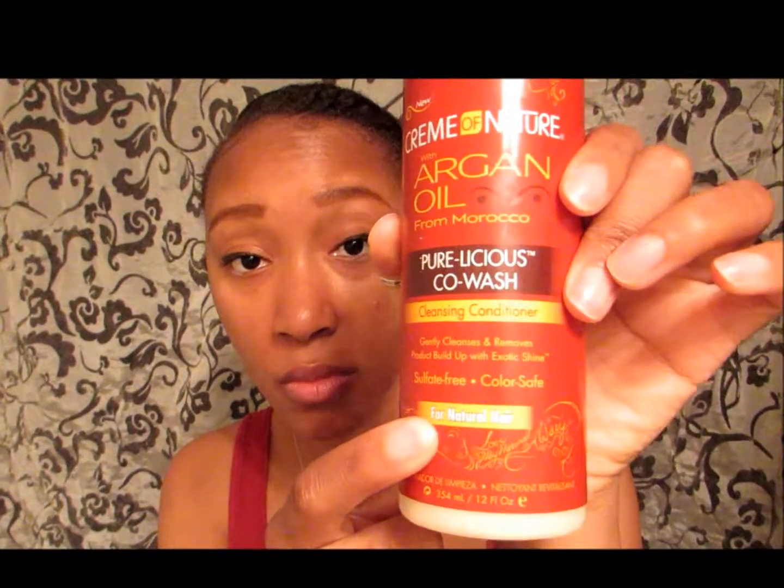This product is sulfate-free, paraben-free, petroleum-free, and it is color safe — so if you have color-treated hair, you can use this product as well. Although this reads for natural hair, this product is for all hair types: curly hair, wavy hair, straight hair — you can use this product.